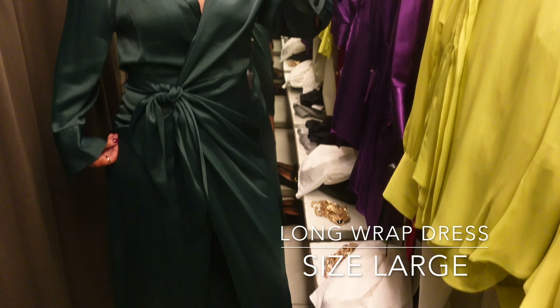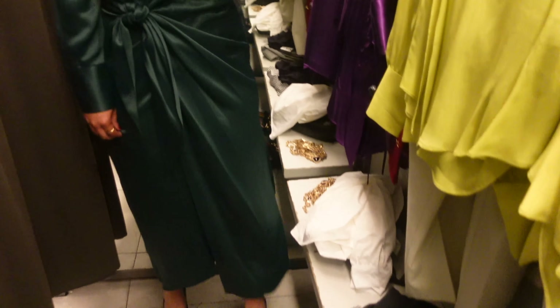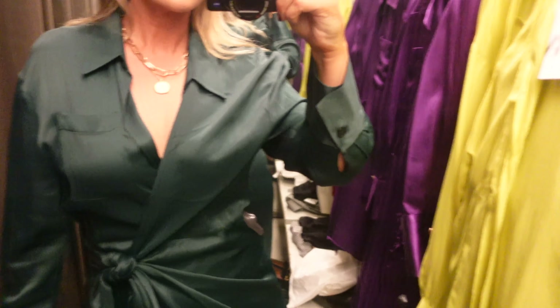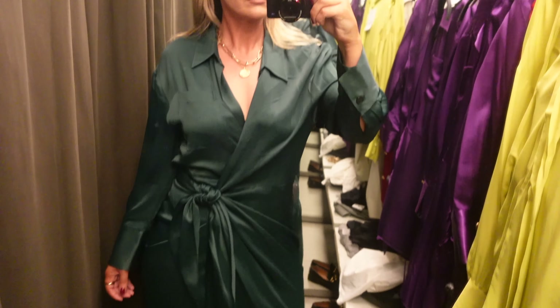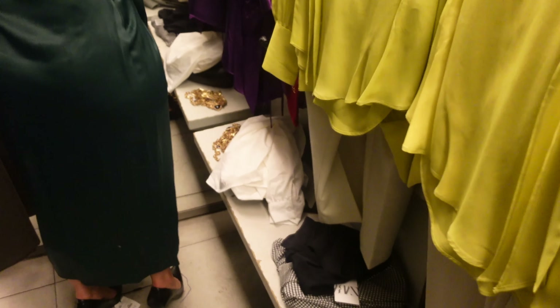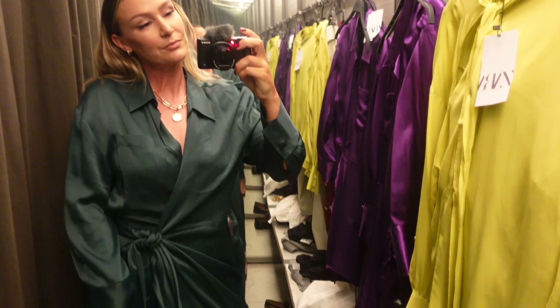This is the same style wrap dress but longer, and the camera is not doing this color justice. It's a beautiful green jewel tone in person — much deeper and more vibrant — but the lighting in there was terrible. I tried it in a large and there was so much extra fabric at the waist, so I definitely should have tried a medium, but they didn't have one. I think the medium would be more fitted and a lot more flattering, so I'll probably order it in a medium. It's a nice switch-up from a short dress, great for cold weather, and the fabric is very thick and good quality.